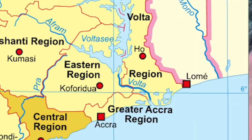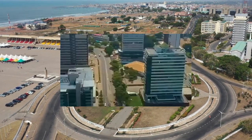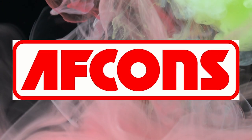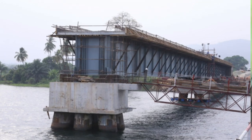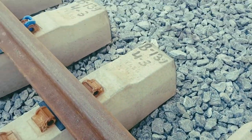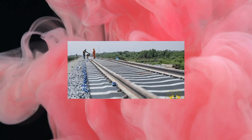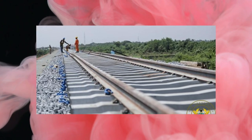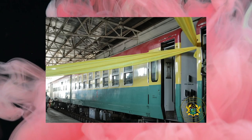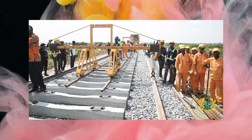Greater Accra Region. This is the capital of the country, and thus there are so many projects to choose from. We have settled on the TEMA-Mpakadan Railway Project. EFCON Infrastructure Limited is the contractor of the 97-kilometer TEMA-Mpakadan Railway. The project is part of Ghana's bigger plan to connect to its northern neighbor Burkina Faso by railway and to boost the economy of West Africa and the sub-region. Upon completion, it will facilitate the transfer of goods from the TEMA port to Mpakadan, to be ferried via the Volta Lake to the northern part of the country. This will increase socioeconomic development and trade, not only in this region, but in the entire country.